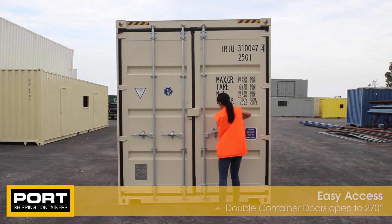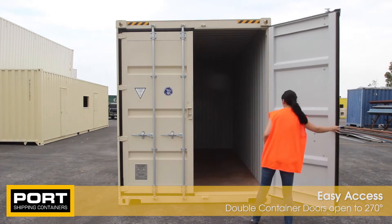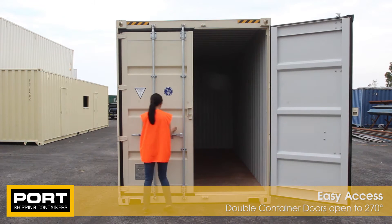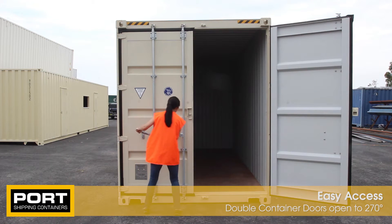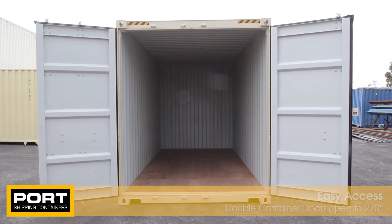They feature heavy duty double container doors at the front of the container. These doors open all the way out to 270 degrees, giving you an entrance opening of 2.4 metres for loading bulky goods and allowing easy access to your stored items.